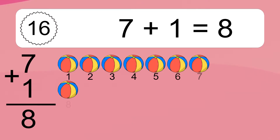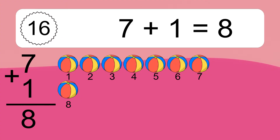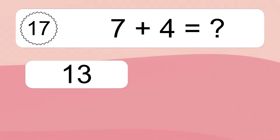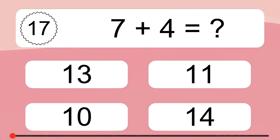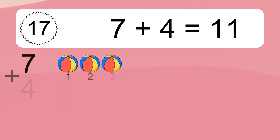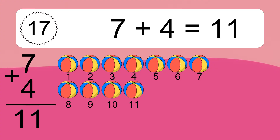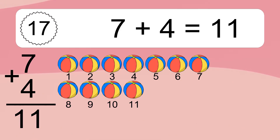7 plus 1 equals 8. Let's count it: 1, 2, 3, 4, 5, 6, 7, 8. 7 plus 4 equals what? 7 plus 4 equals 11. Let's count it: 1, 2, 3, 4, 5, 6, 7, 8, 9, 10, 11.